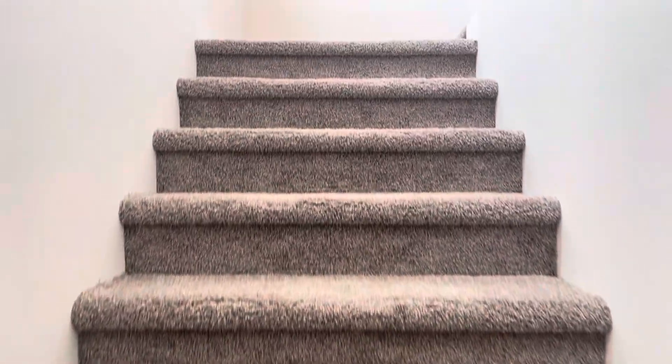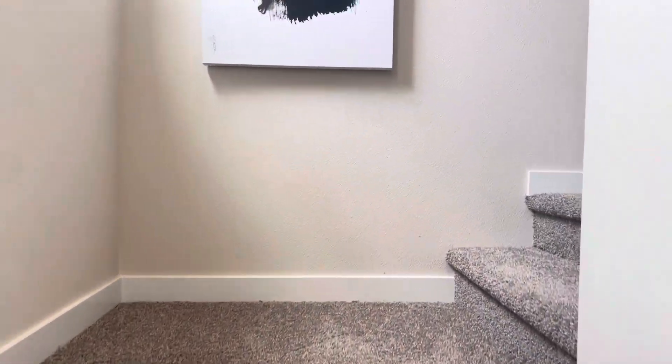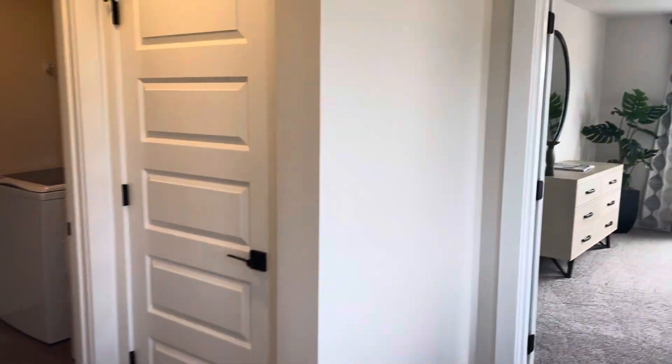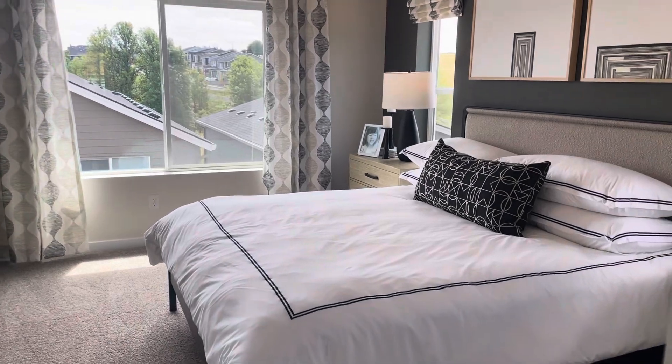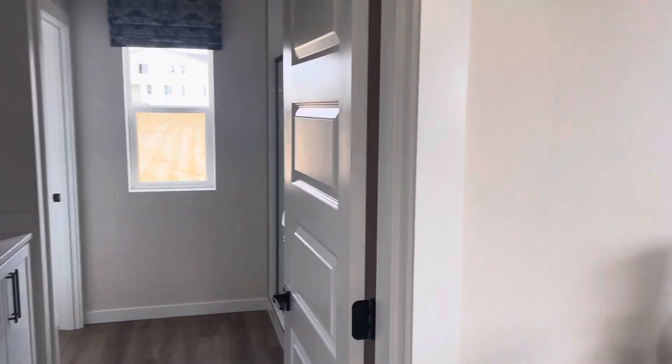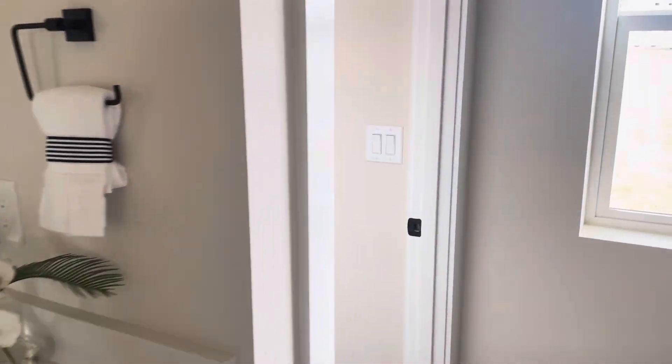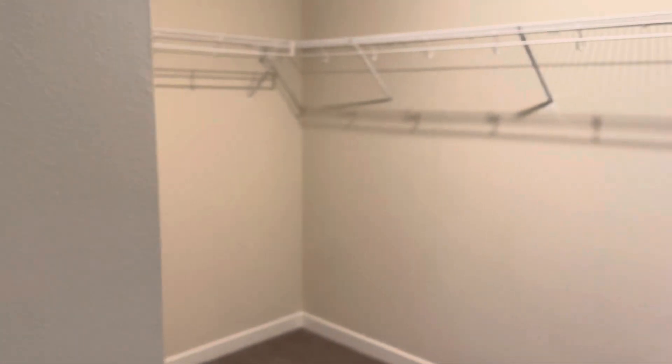We've got three bedrooms upstairs. Let's take a look at the primary suite. This is a landing on these homes — they've enclosed a bedroom here for this spec house. This is the primary: dual vanities, water closet, shower, and a huge walk-in closet.